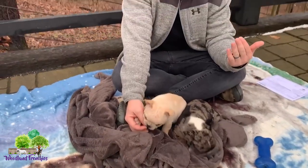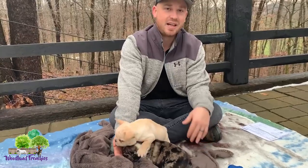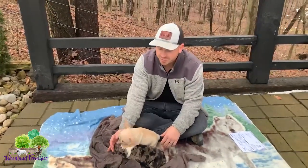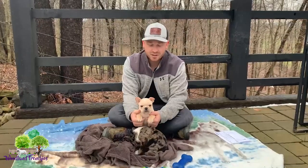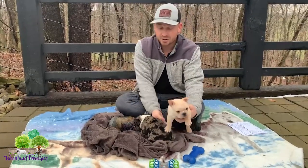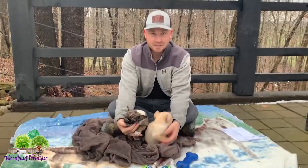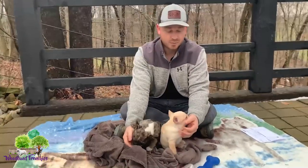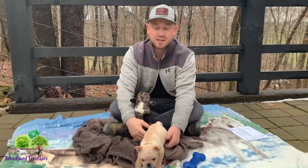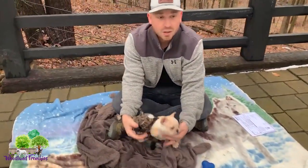Number two: if you can at all, visit the breeder in person. A lot of people are finding puppies online or through Instagram and social media, which is great, but if there's any way you can make the trip to meet the puppies and the breeder and see their home, that's a great way to verify you're working with a good breeder. If you can't visit, the second option would be to do a FaceTime showing the puppies — that's another good approach.